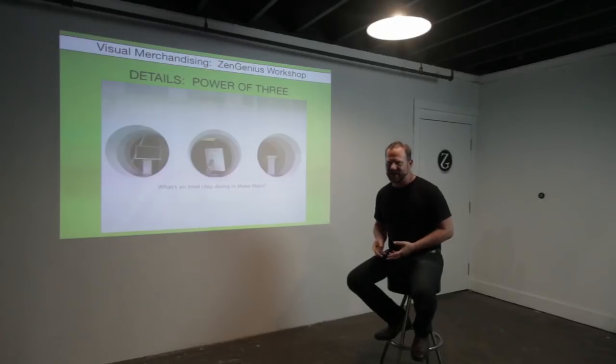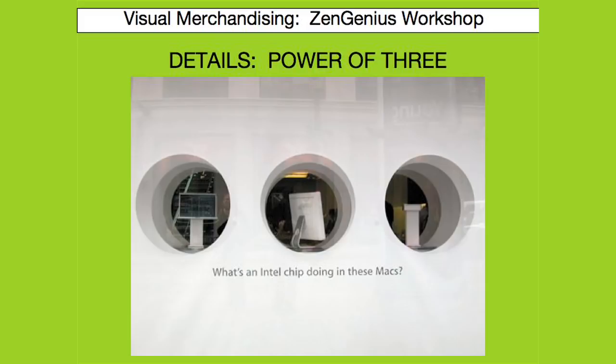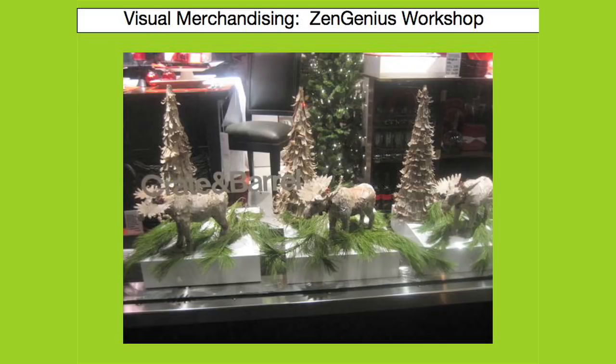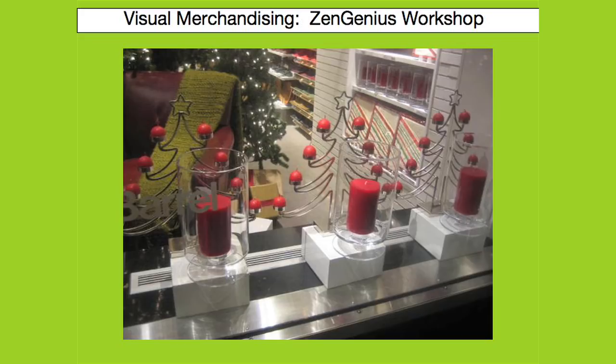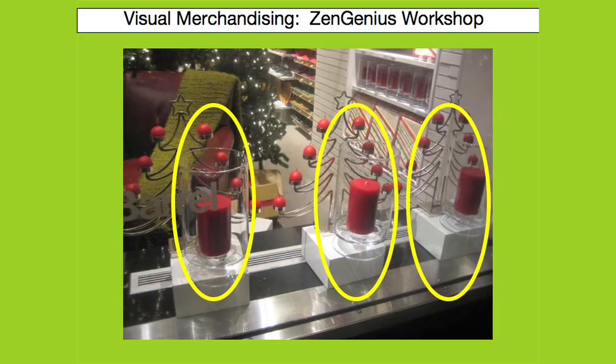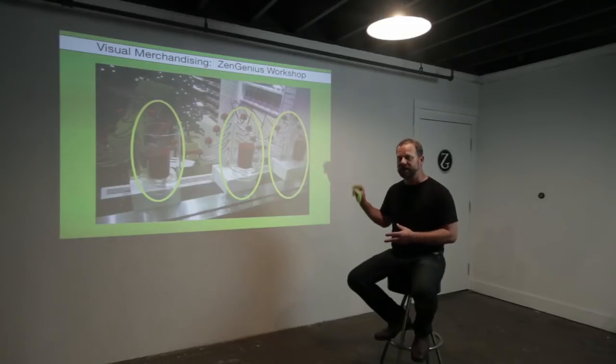Another great merchandising principle is working with the power of three — one, two, three — giving the eye three focal points to rest on. Crate and Barrel is great at this technique, with small different vignettes each repeated in three. Here are a few examples of threes, including candles. Imagine if each of these three displays was different — how much longer it would take for your eye to register. Creating the same display three times allows the eye to read faster.